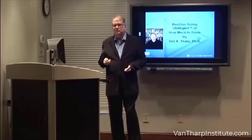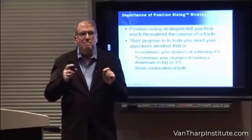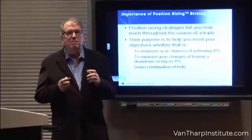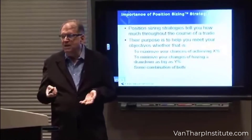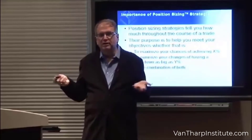How much. Position sizing strategies tell you how much you should have on throughout the course of a trade. And what people don't realize is that it's through position sizing — not your system, but through position sizing — that you meet your objectives.